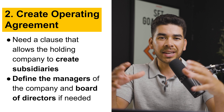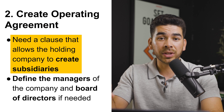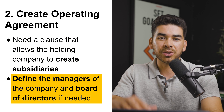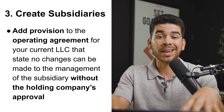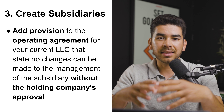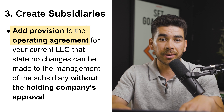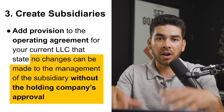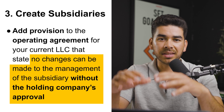That was the first step in creating your business entity. The second step is creating an operating agreement. This is very important because you need a clause in there that allows the holding company to create subsidiaries beneath it. You'll also want to define the managers of the company as well as a board of directors if needed. Step three is to create subsidiaries. If you already have subsidiaries, instead of creating new ones, add provisions to the operating agreement stating that no changes can be made to the management structure of the subsidiary without the holding company's approval. This gives the holding company control over the subsidiary.